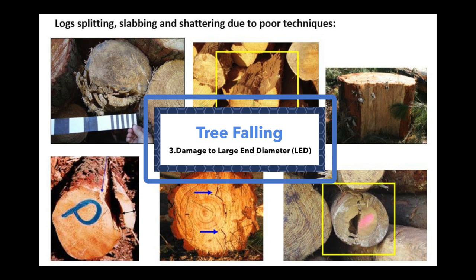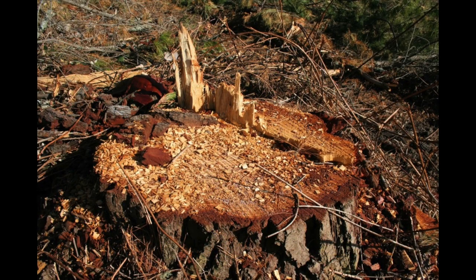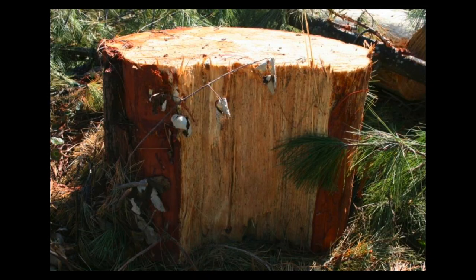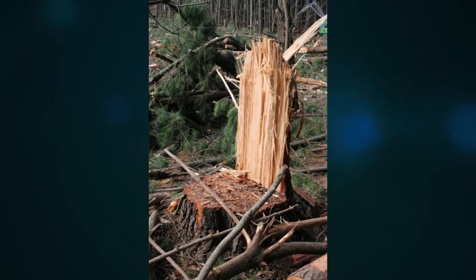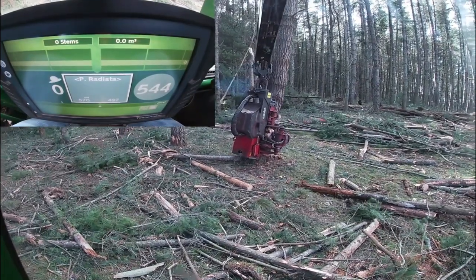Damage to the large end diameter — such as drawn wood, split ends, slabs, tombstones or flags — can occur if the felling cut is not performed correctly. The log will be damaged due to the tree slabbing or tearing off the stump before the felling cut is completed. If this occurs for saw log products, the damaged section will need to be long butted off as waste, and therefore value and volume is lost.